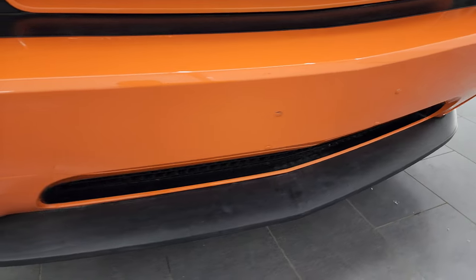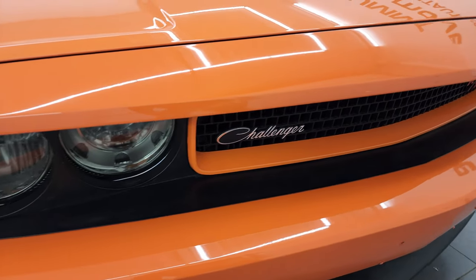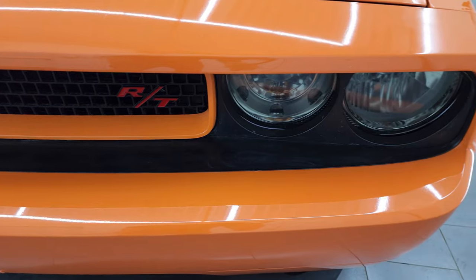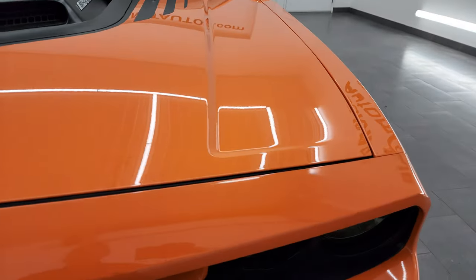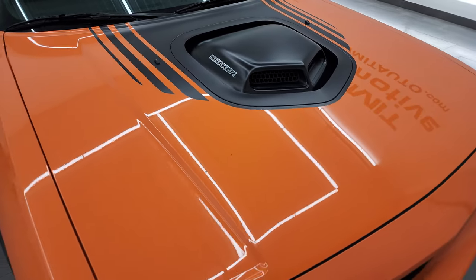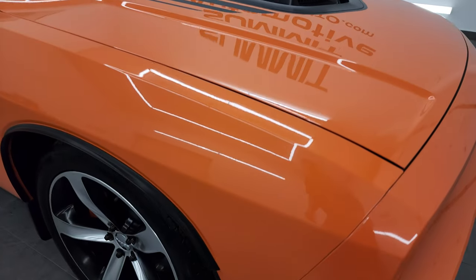Front bumper and lower valence are in really nice condition. Somebody did put holes in the front bumper for a license plate unfortunately — but that's why we do the videos, these are used vehicles. It does have the RT badge there. Headlights are a little bit smoked out. You get the awesome shaker hood with the cowl induction there — really a good looking feature, and I'll show you what that looks like underneath in just a second.